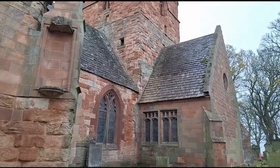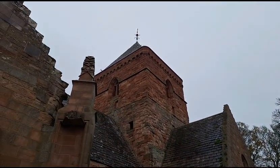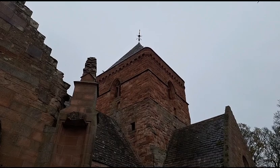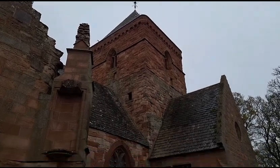Beautiful old red sandstone, absolutely gorgeous. And a nice weather vane at the top there, showing the compass points.